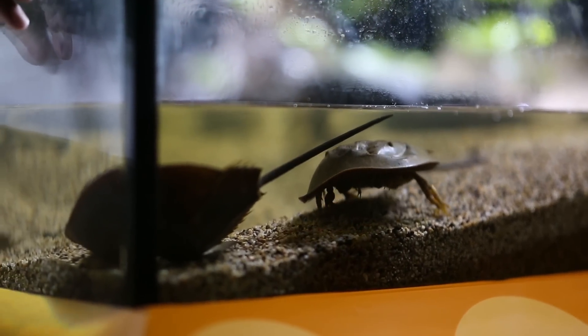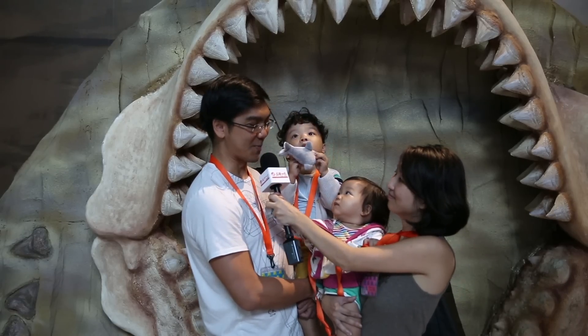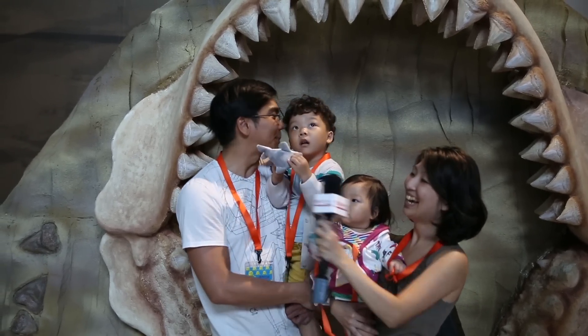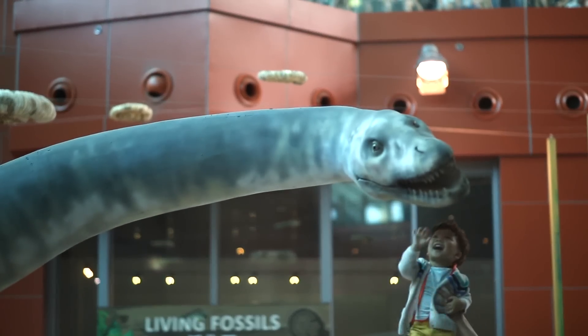My favourite is the horseshoe crab — it looks like a crab but it's actually a relative of the spiders. Muskiball. Megalodon for me. And I think the big one like that — the plesiosaur.